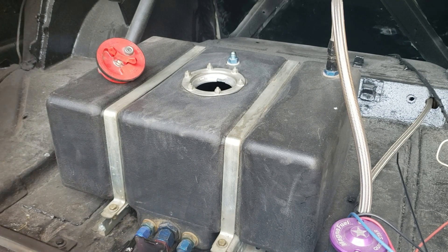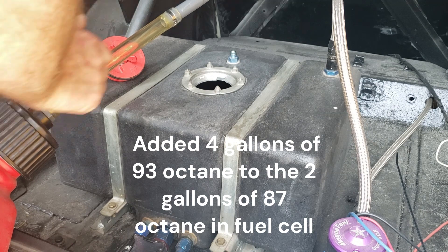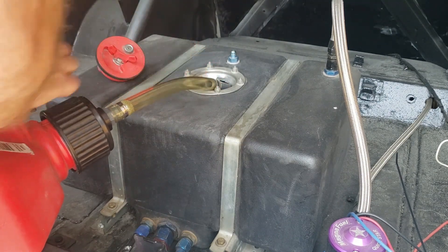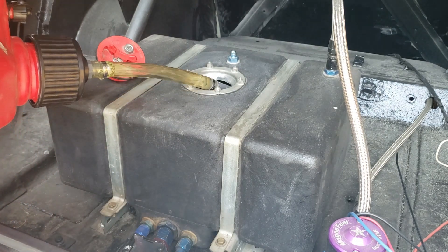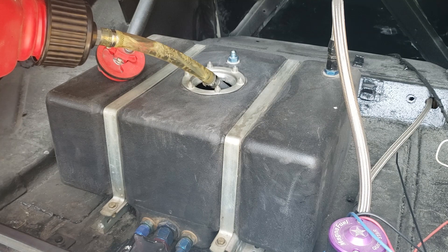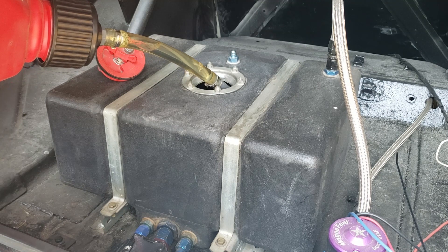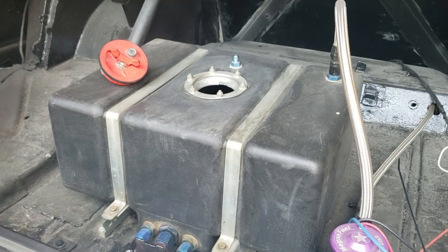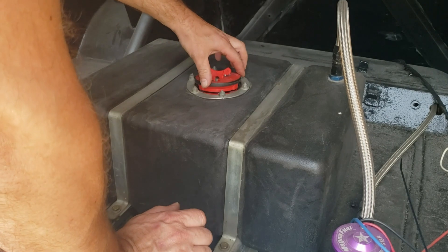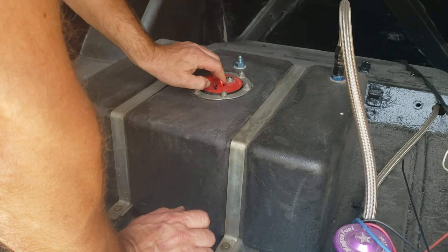We're going to add 4 gallons of 93 octane and see if we can get the pinging to go away. Now we got the 4 gallons in — let's take it for another drive and see if we still have that detonation.